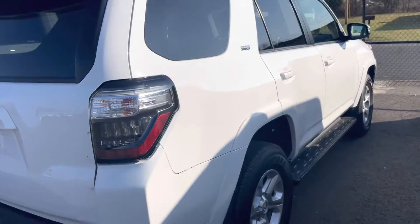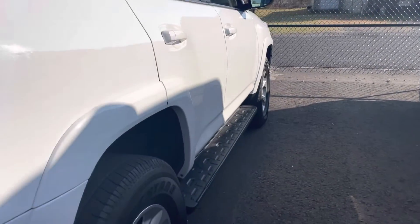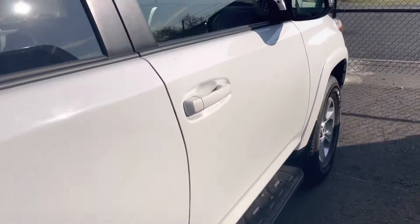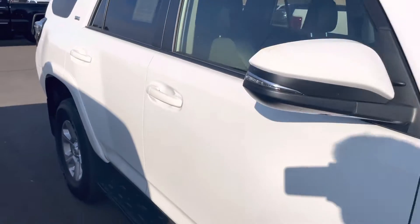Going down the passenger side, same thing. I didn't see any noticeable dents or scratches down the side. Looked really clean and nice. Wheels looked to be in good shape — no curb rash or damage. Tires are good. Just a really nice vehicle. Got the roof rack. Of course, this is the SR5.